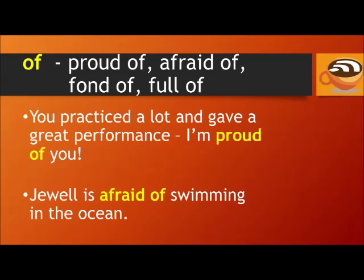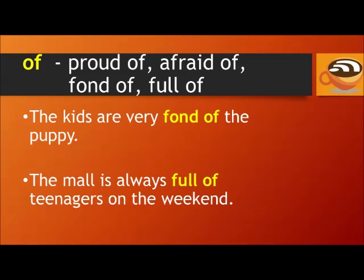Of: proud of, afraid of, fond of, full of. For example: You practiced a lot and gave a great performance — I'm proud of you. Jewel is afraid of swimming in the ocean. The kids are very fond of the puppy, meaning they like and love the puppy very much. The mall is always full of teenagers on the weekend.